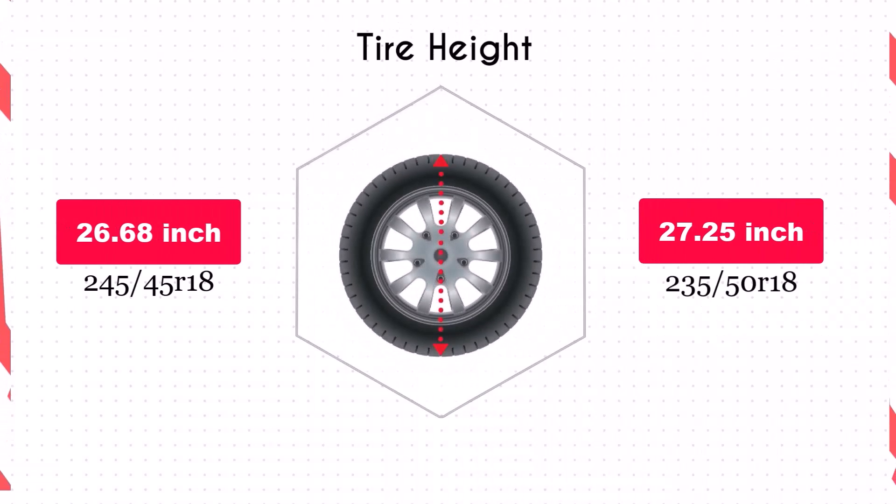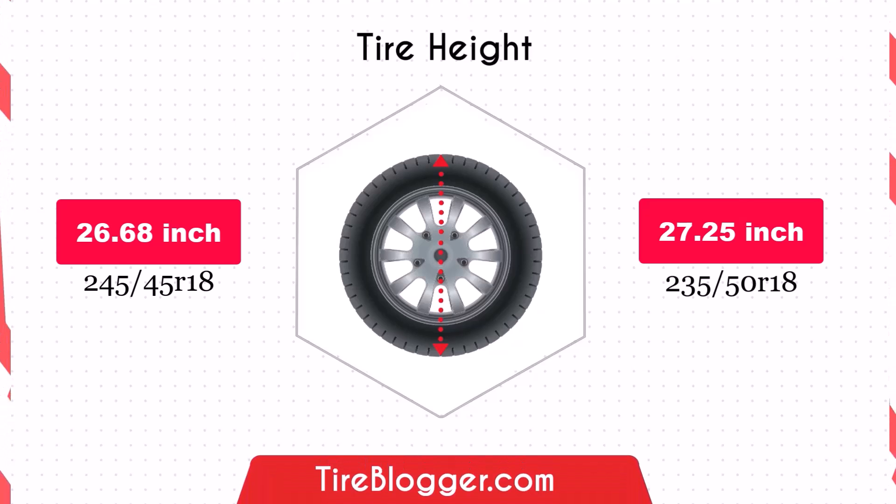Switching to the 235/50R18 increases the diameter by 0.57 inches, which in turn raises the vehicle's ground clearance slightly. This increase could provide a bit more clearance over obstacles and rough roads, potentially beneficial for light off-road use.